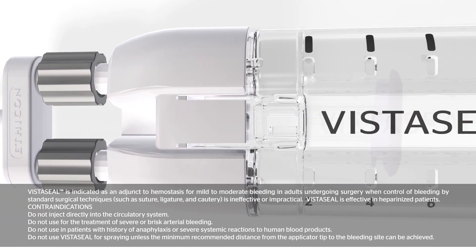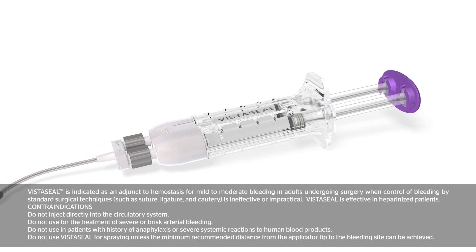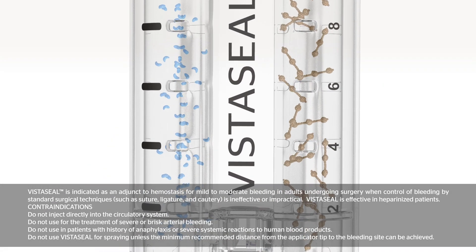A next-generation device, Ethicon's VistaSeal Fibrin Sealant, has been demonstrated to sustain hemostasis even in high-risk patients. My name is Dr. Reginald Abraham, and I'm a cardiovascular and thoracic surgeon here in Orange County. My primary goals in cardiothoracic surgery are much like any of our goals in any profession, which is to perform at the highest level, using all the tools and techniques at my disposal to provide the very best and state-of-the-art care for all my patients.